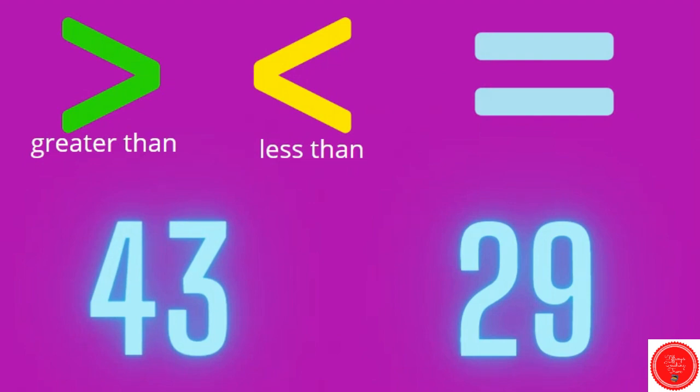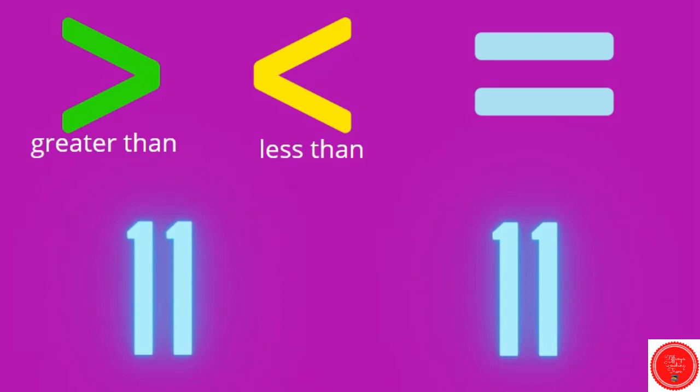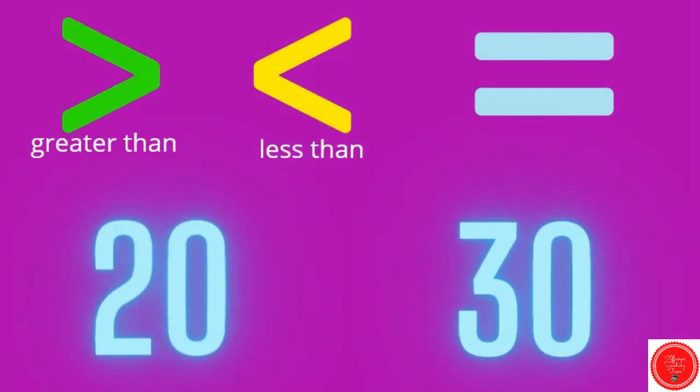What's the bigger number — which one should I eat? Forty-three. That's the greater than sign — forty-three is greater than twenty-nine. You have eleven and eleven, so I want the equal sign — eleven is equal to eleven. What's the bigger number here? Thirty. Twenty is less than thirty.